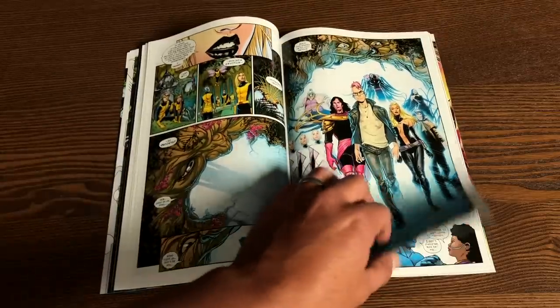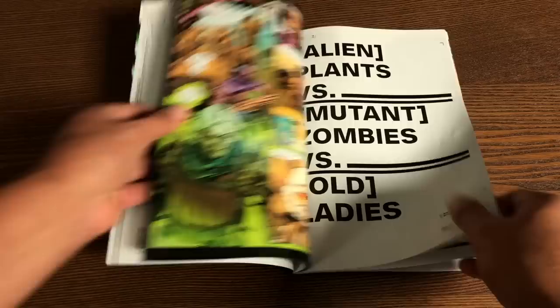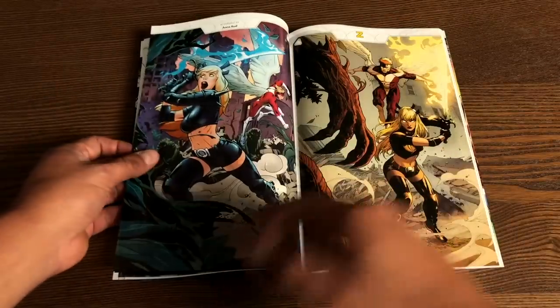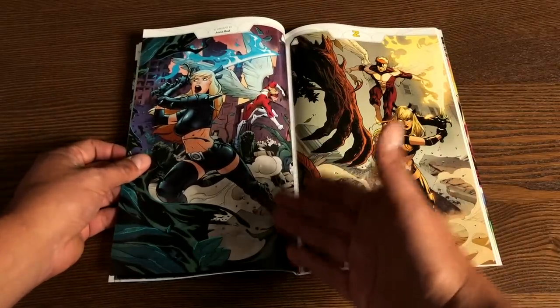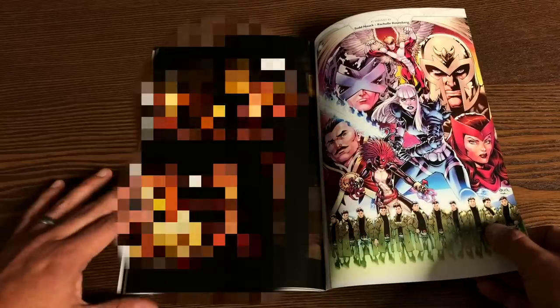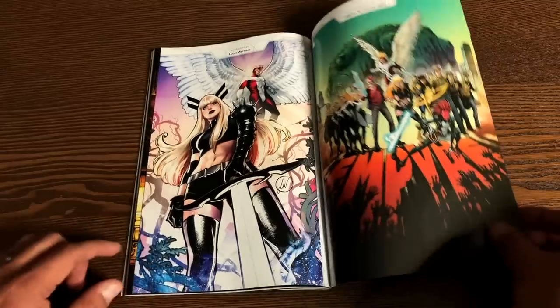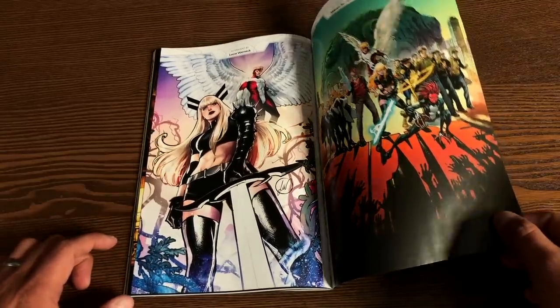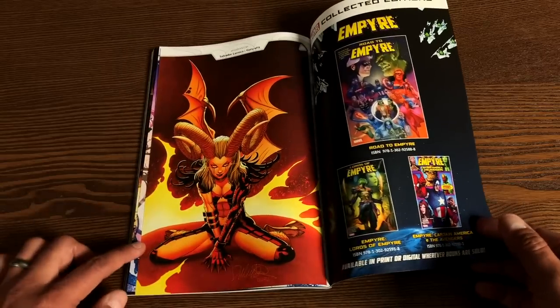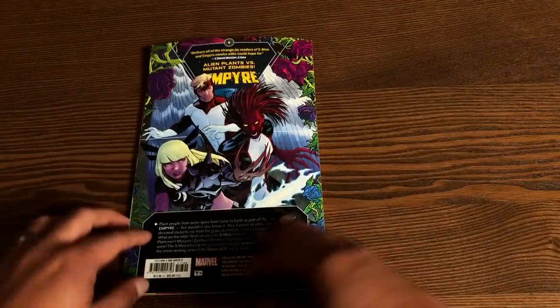Let's look at the extras in the back. They sometimes have variants on the opposite side of the standard edition covers. This is the Todd Nauck and Rachelle Rosenberg variant cover, plus covers by Marcus To, Lucas Wernick, and Salvador Larroca. When I saw this one, I could have sworn it was Wil Sliney though. That is a nice cover.